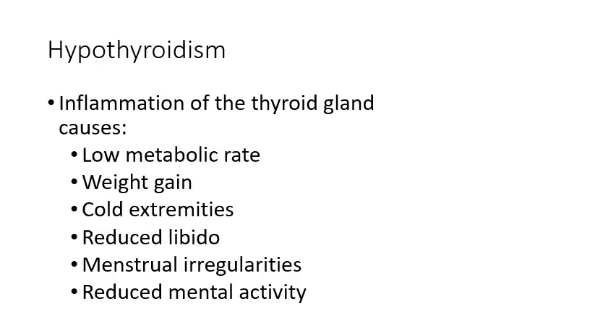On the other side of the spectrum is hypothyroidism — not producing enough T3 and T4. With a lower metabolic rate, the body can't convert food to energy as quickly, resulting in weight gain. Common symptoms include difficulty maintaining body temperature so you feel cold all the time, reduced libido, fatigue, menstrual irregularities, and even reduced mental acuity due to fatigue.